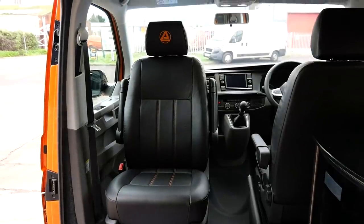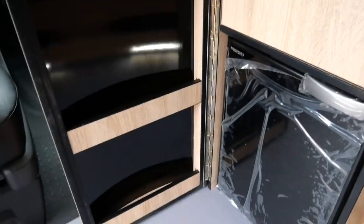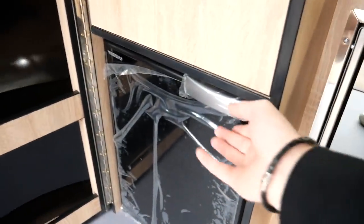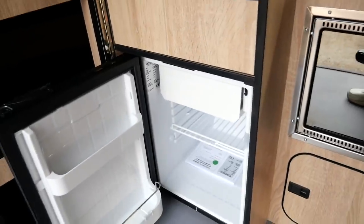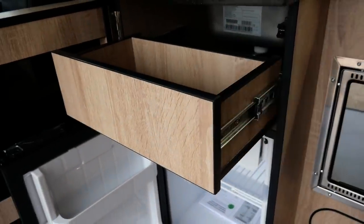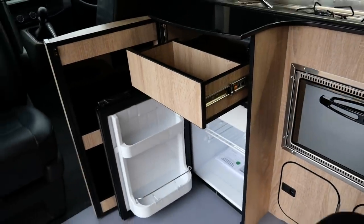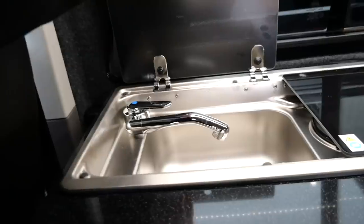Next to that you have a large 50-litre fridge freezer with a storage unit above it for cutlery. Above the fridge you have a large sink with a two-burner stove to cook your meals on the go.